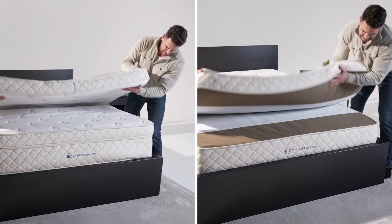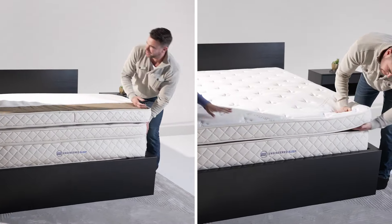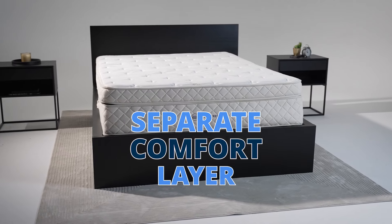The top layer of a mattress always wears out first, but that doesn't mean you have to replace the whole mattress. The Duo mattress by Engineered Sleep has a separate comfort layer that can easily be refreshed when the time comes, and it also has a reversible base layer.